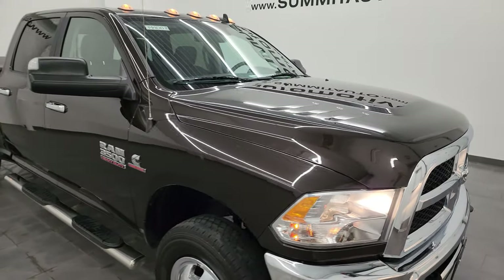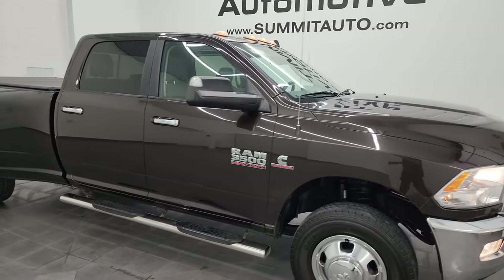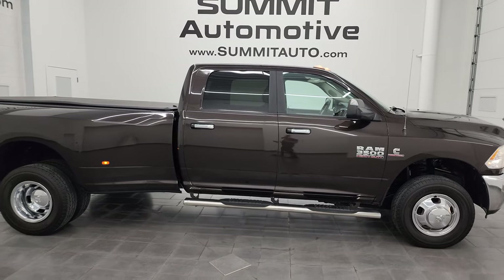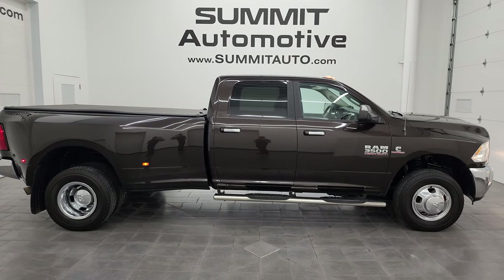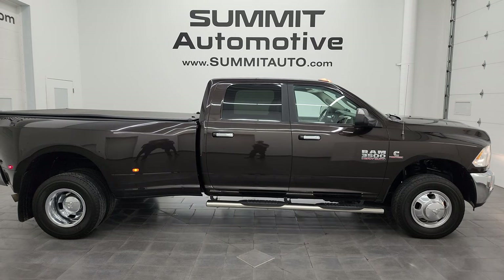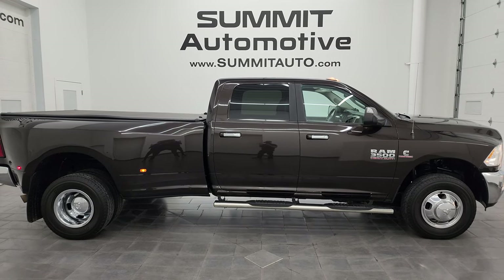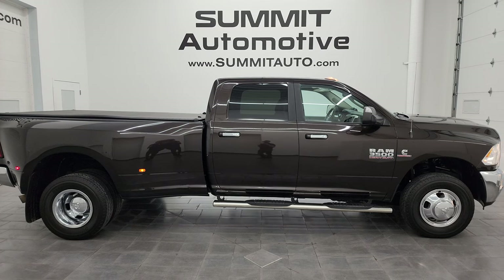I would highly recommend this truck from a quality and condition standpoint considering the age, miles, and type of truck it is — it is in really nice shape. To see more pictures of this truck or any of our other 550 new and used cars, trucks, SUVs, minivans, Wranglers, half tons, three-quarter tons, and one tons, go to the website at summitauto.com — full pictures and descriptions of every single vehicle.